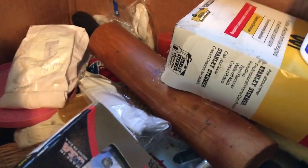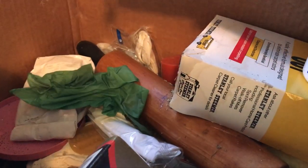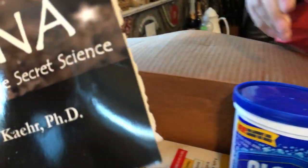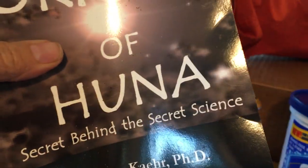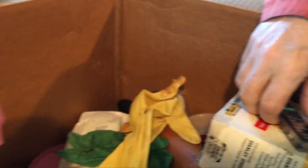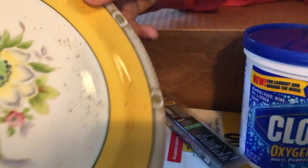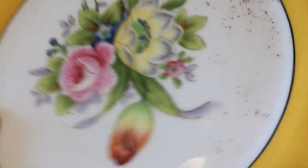Oh my God, this is getting gross. 'Secret Behind the Secret Science' — a fun woo-woo book to read. 'Origins of Huna' — is that Hawaiian? Interesting. I don't know if I ever read that or not. Oh, looks like we've got a blue — a yellow plane. A yellow — oh, isn't that pretty? I don't know if that's worth anything, but it's very pretty.